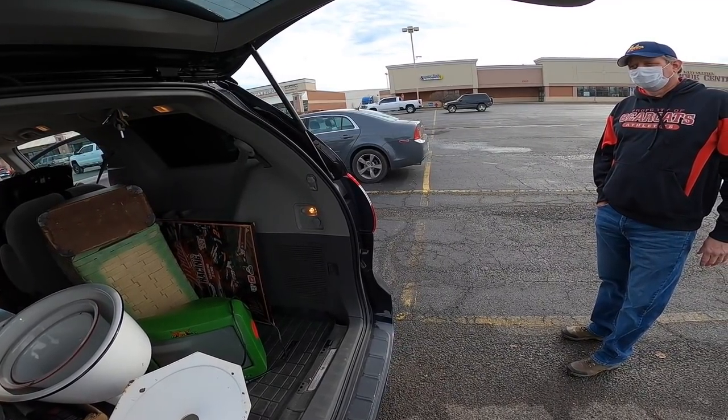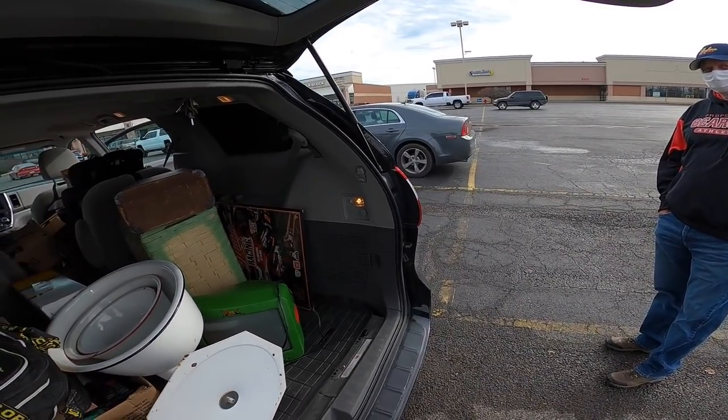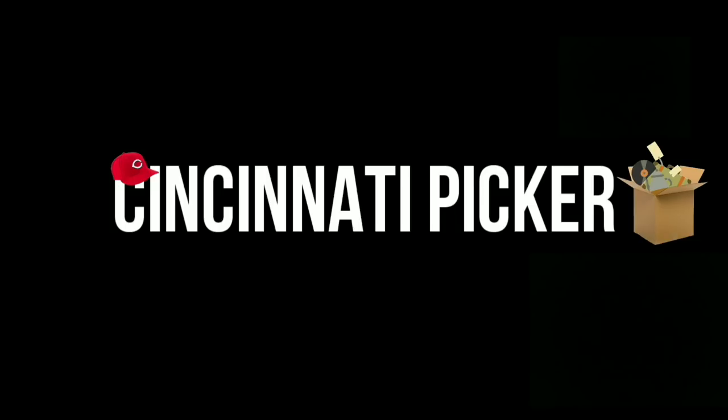Hey guys, it is Wednesday, December 23rd. This is the last day I'm going to work this week, taking the rest of the week off for Christmas vacation. I've got 13 eBay orders to ship out, and then after that, I'm heading to meet up with my buddy Mike. He's got some stuff to sell me. Let's get to work.